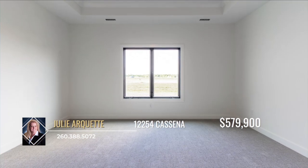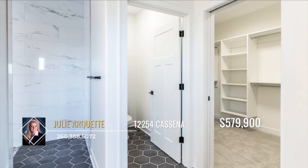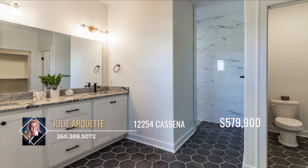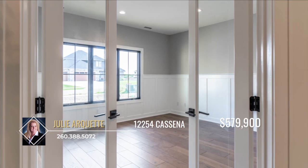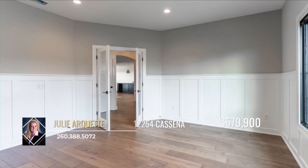Retreat after a long day to the primary en-suite which features a gorgeous walk-in shower in the spacious bathroom, a massive closet and spacious room to enjoy. The home also includes a den or office space with tons of natural light, beautiful wainscoting and French doors.